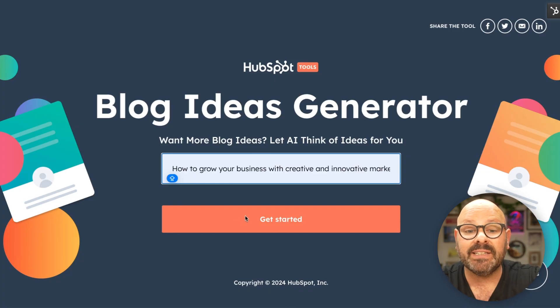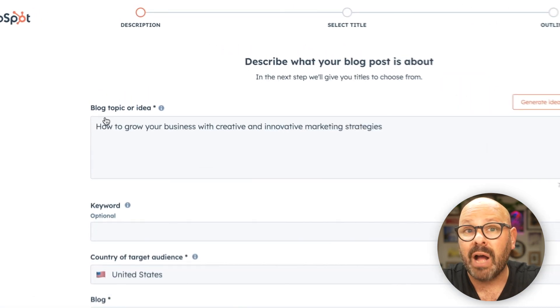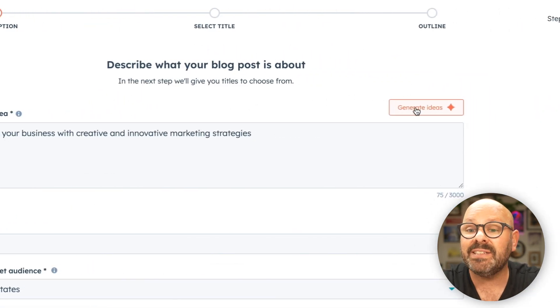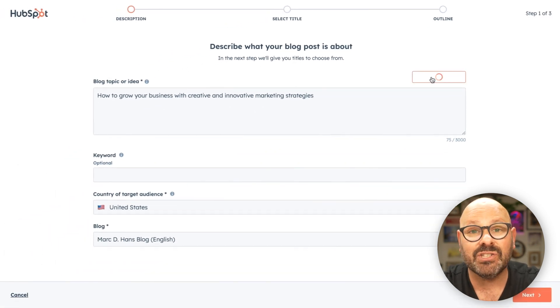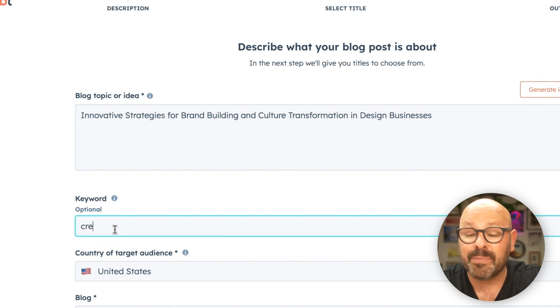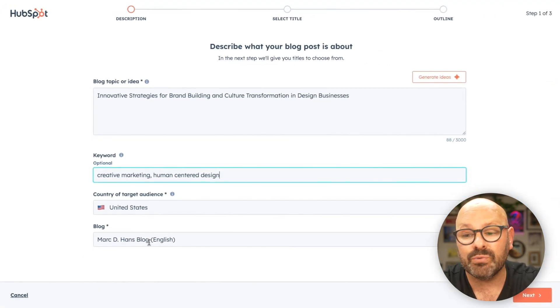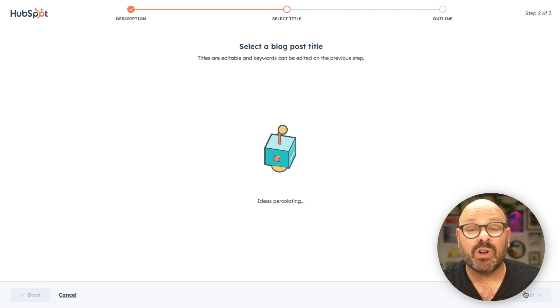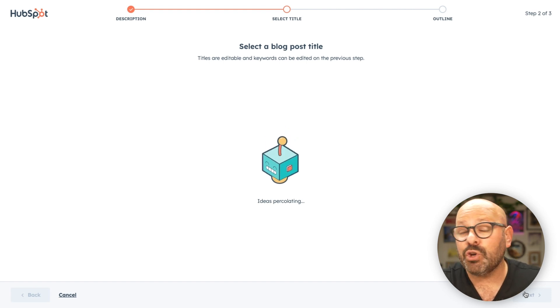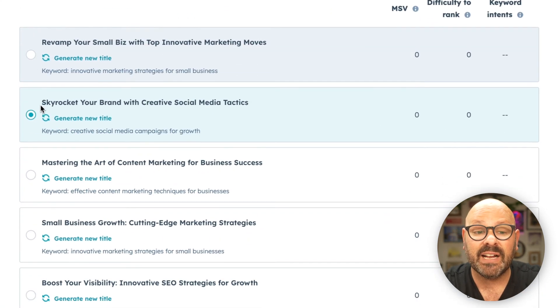To get started, visit the Blog Ideas Generator and simply describe what your blog is about, then click Get Started. Now that we're in our HubSpot portal, we can start by describing the blog topic or idea, or we can use HubSpot AI to generate ideas for us. I'll click the Generate Ideas button — and now we've got a new blog topic and idea. I can even add in optional keywords such as creative marketing and human-centered design. Next, I'll select my country or target audience and make sure it's going to the right blog. HubSpot AI is now searching SEMrush data and coming up with a search engine optimized blog post title.